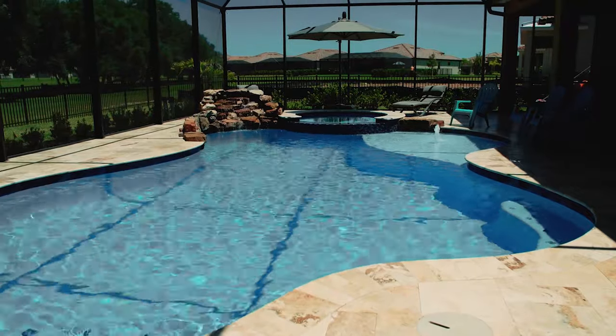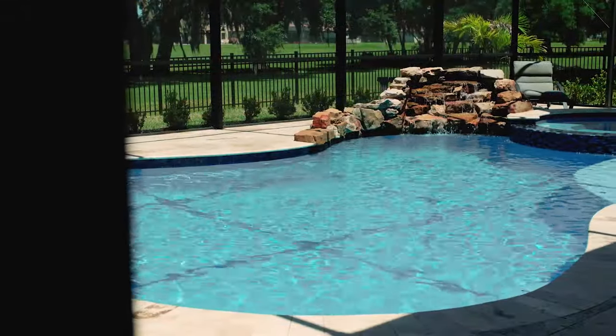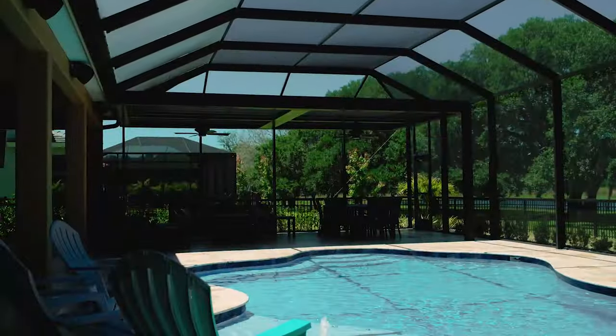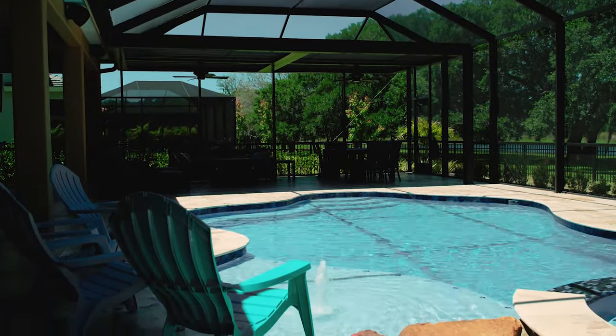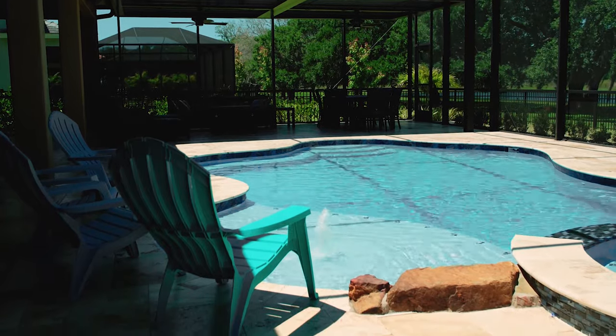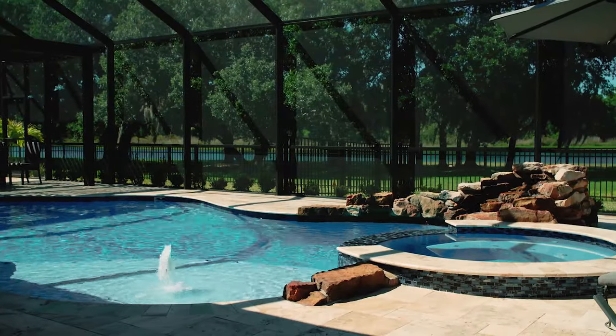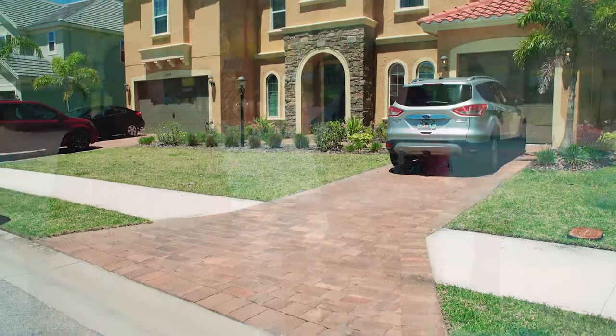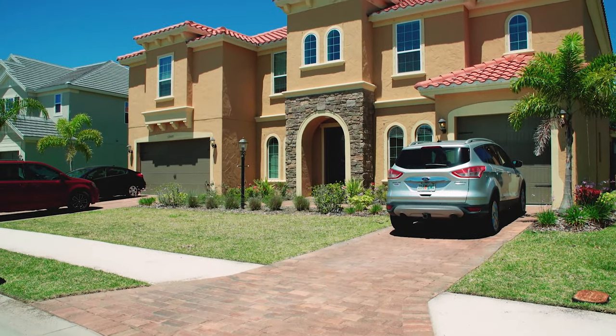When we were doing the build, we were actually going to go with a different company that the builder uses to build the pools. During the build process, they told us we were going to be able to choose our own pavers. But we found out we had to go with the red brick pavers on our driveway, and we said that was unacceptable. They wouldn't budge, so we said you're losing a pool build with us, and that's when we started calling and looking around.